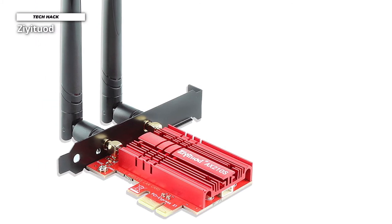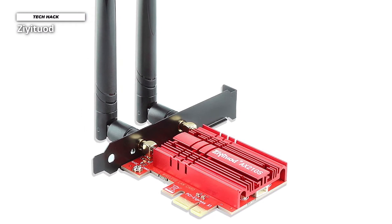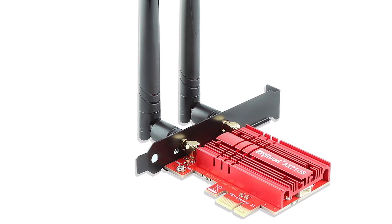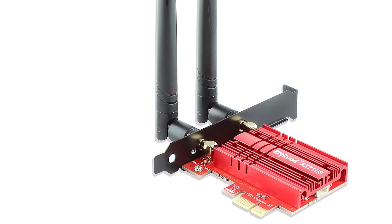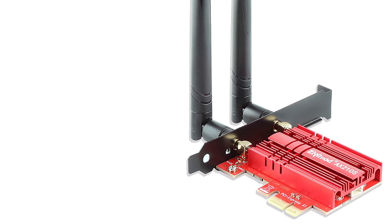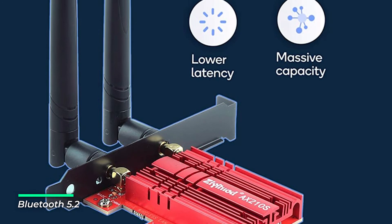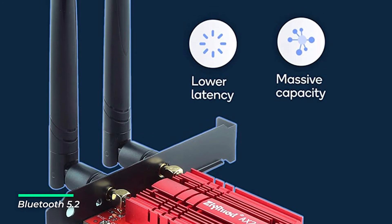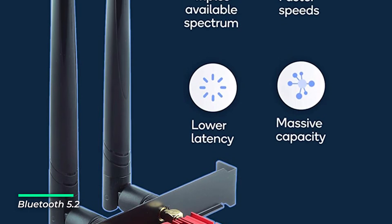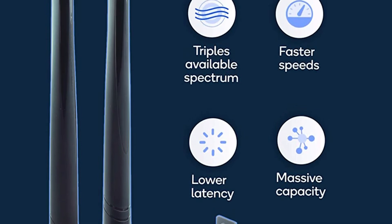With more Wi-Fi devices and higher bandwidth requirements, the need for a high-capacity Wi-Fi network is more significant than ever. WPA3 provides more secure and individualized encryption in personal password safety, protecting your network from wireless hacking — always keep your network safe while gaming online. Bluetooth 5.2 includes an isochronous channel feature, which lays the foundation for the next generation of Bluetooth audio: low-energy audio.